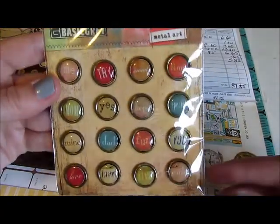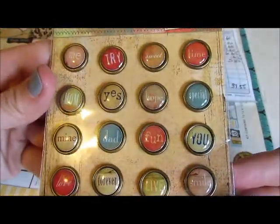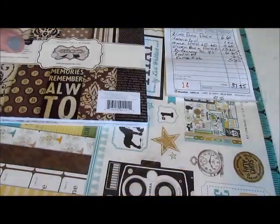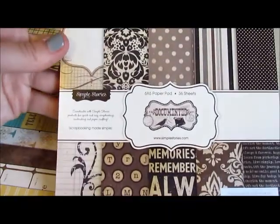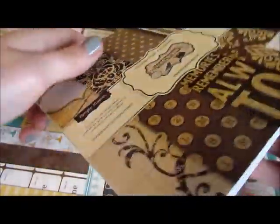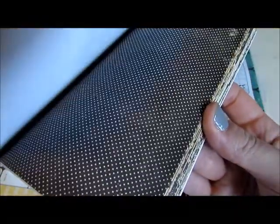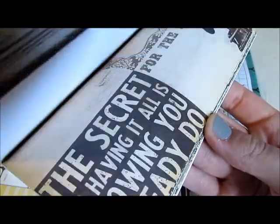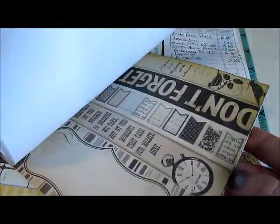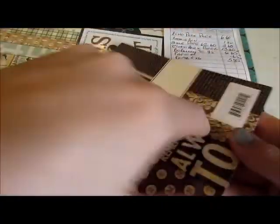I got these brads — they were in the dollar bin so I got all of these for a dollar, and those are Basic Grey. This paper pad by Simple Stories is called Documented — it was $5.85, and these are Canadian prices by the way. There are tons of awesome patterns in here and lots of things to cut out — journaling cards and stuff.